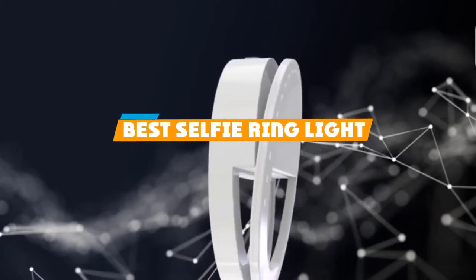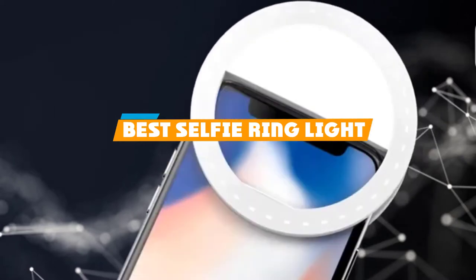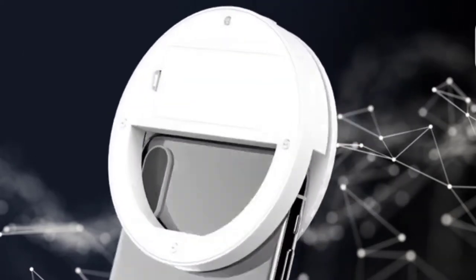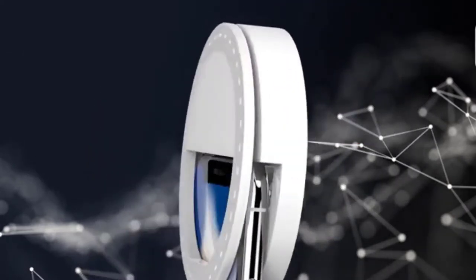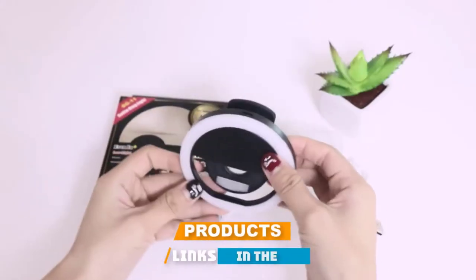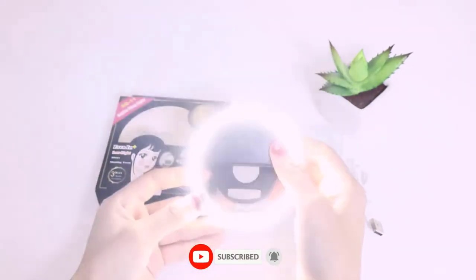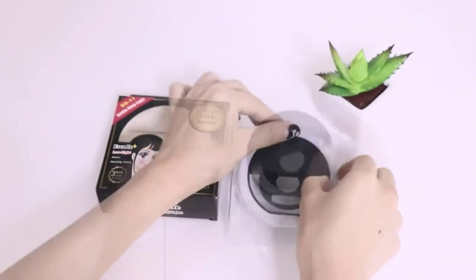If you are looking for the best selfie ring light list you must see, we made this list based on our personal preference, rated based on features, prices, quality, durability, reputation of the manufacturers, and customer feedback. We have also included options for every type of customer. So let's get started!